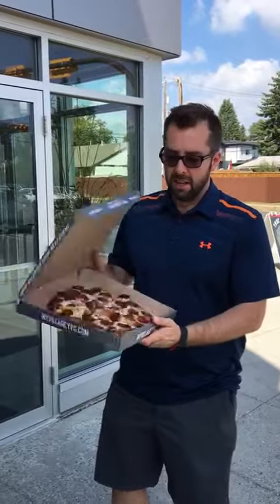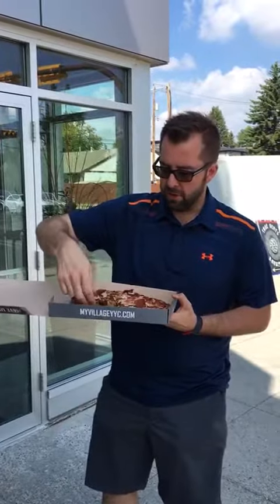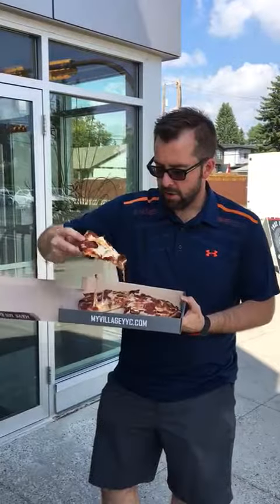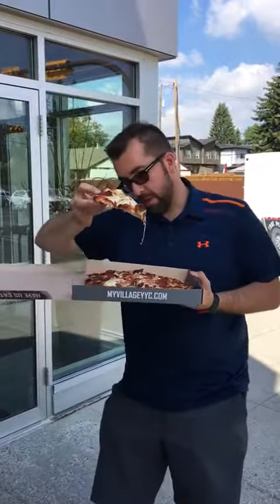Hi, I'm back with the one bite pizza challenge, checking out Village Flatbread on 17th Avenue. Nice box. The pizza is quite nicely done as well — it's a bit of a thinner crust, but it looks like it's been cooked a little bit longer than you would typically see.